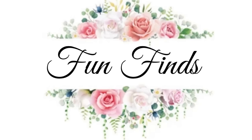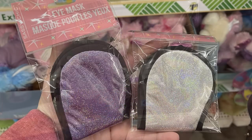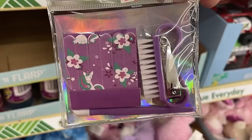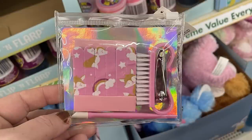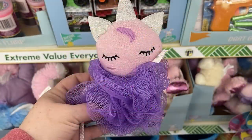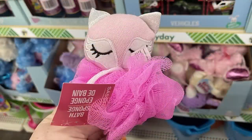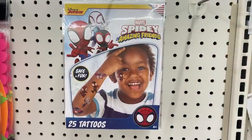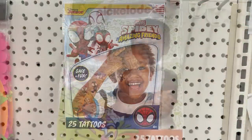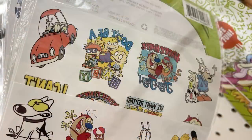Over in fun finds this week, not a whole lot new — just some basket stuffers like eye masks in purple and silver, manicure sets in purple with flowers or pink with rainbows, loofahs with unicorn or fox designs, and temporary tattoos — Spidey and Nickelodeon — with 25 temporary tattoos in each pack.